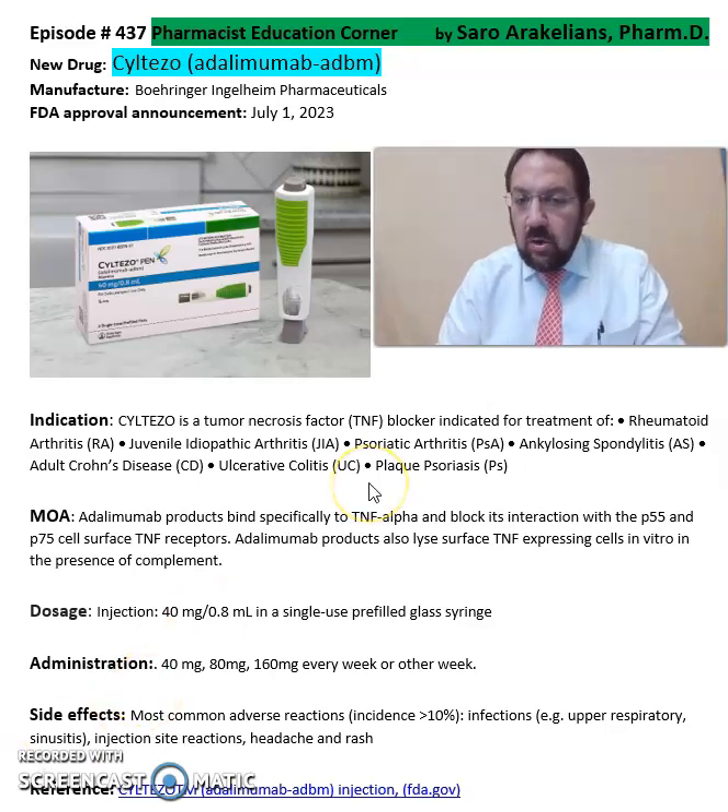Siltezo is a tumor necrosis factor, or TNF blocker, indicated for the treatment of rheumatoid arthritis, juvenile idiopathic arthritis, psoriatic arthritis, ankylosing spondylitis, Crohn's disease, ulcerative colitis, and plaque psoriasis.